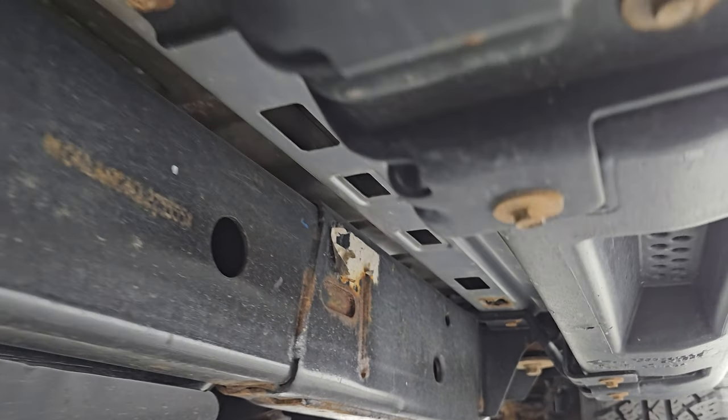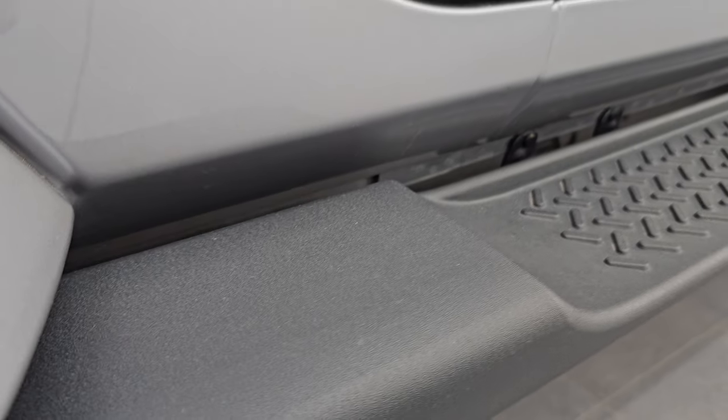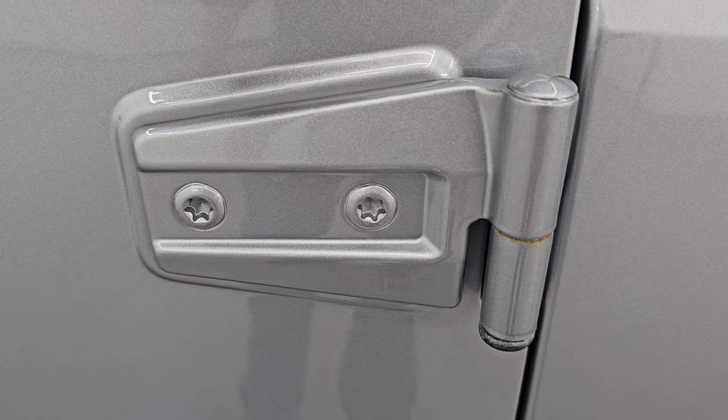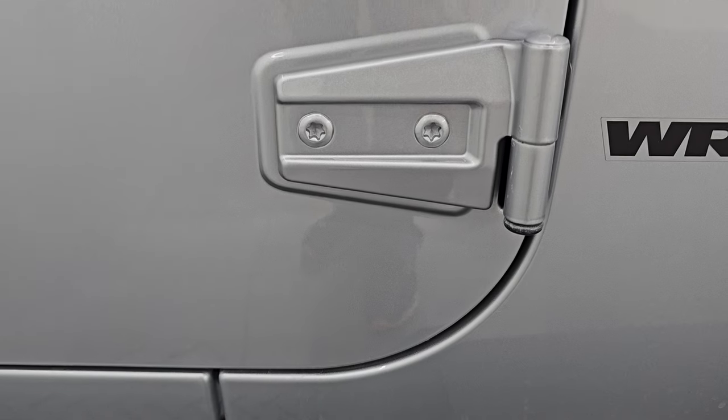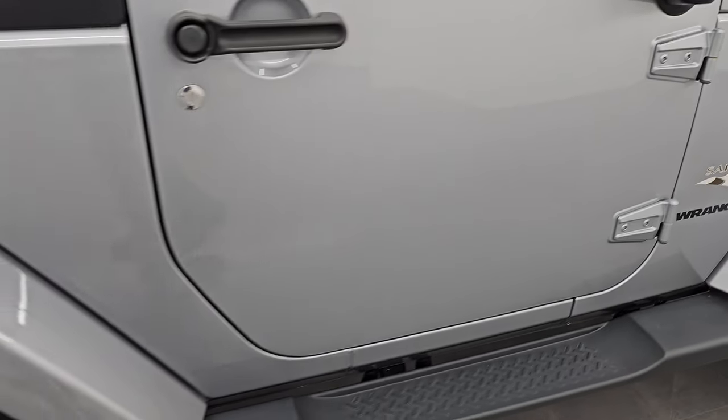It has all the skid plates on it and just a little bit of corrosion on the welds, but nothing too bad. The actual body of the Wrangler looks really good. The lower rockers and pinch welds all look very good — I didn't see any corrosion on them. The door hinges are something you always want to check on these Wranglers, and these look really, really good. We did a demo on how to take these doors off — that's linked in the description and upper right of the screen.